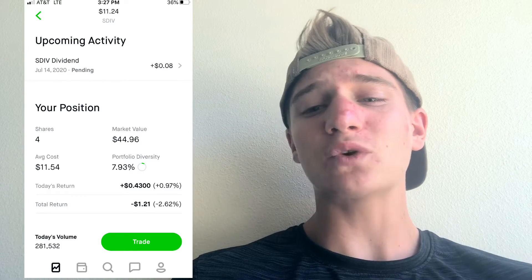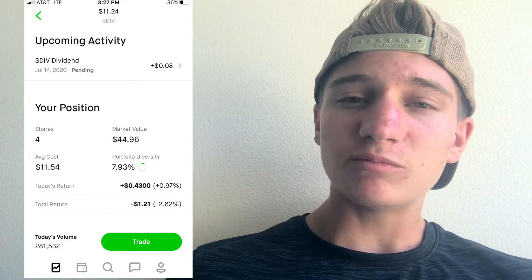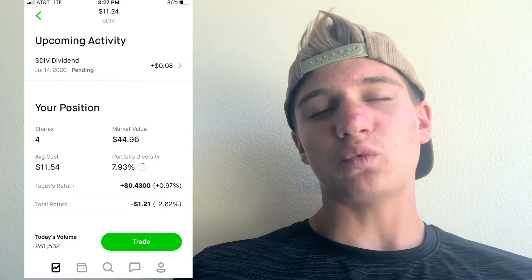Moving on, STIV is another monthly ETF. I have four shares at an average cost of $11.54, with an 8-cent dividend coming in for July — that was based on owning only one share. Now that I have four shares, it should be around 32 cents per month. I want to beef that up a little more.